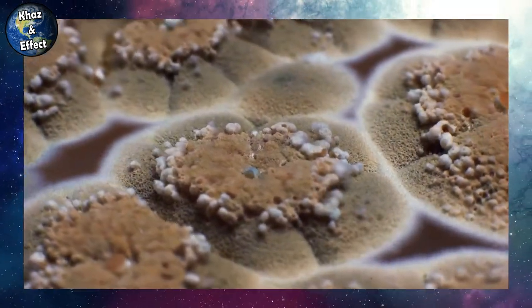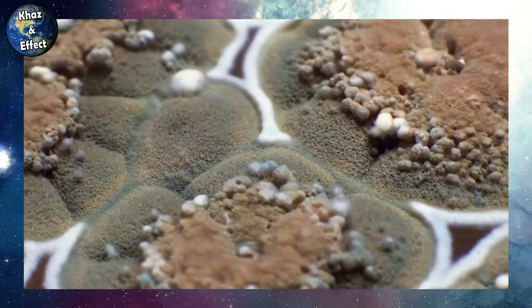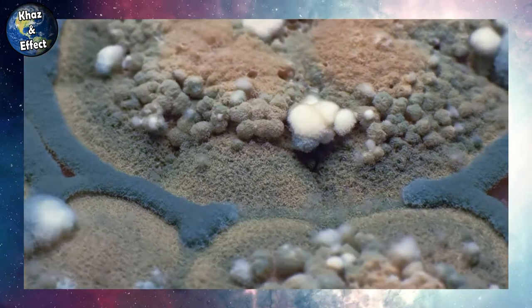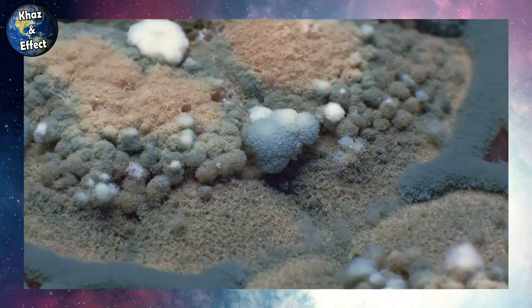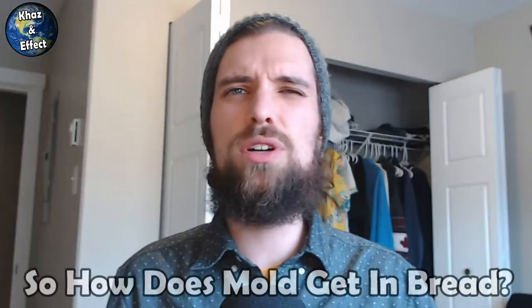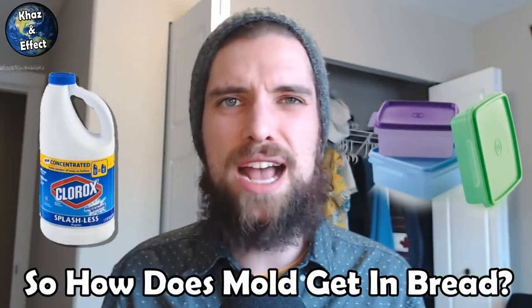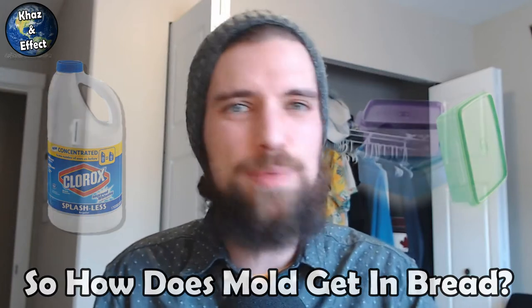Mold spores are small and can actually travel pretty far distances. Mold is all around us, and it's for that reason it's so important for us to manage it, because mold is also really harmful to human beings, causing a ton of health issues, especially respiratory issues. That's why it's so important to store food properly in a cool, dry space like your pantry or refrigerator. But in a world of sealed packaging and cleaning products, how does it still thrive? And how does it get into that sealed bag of bread?